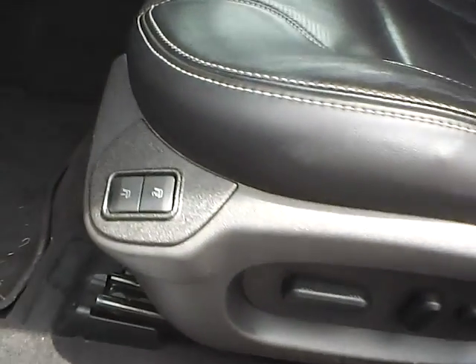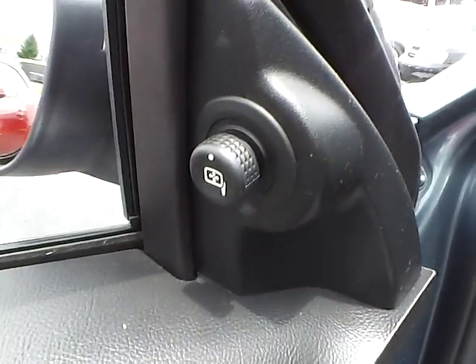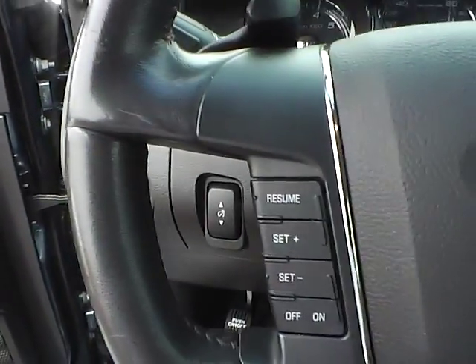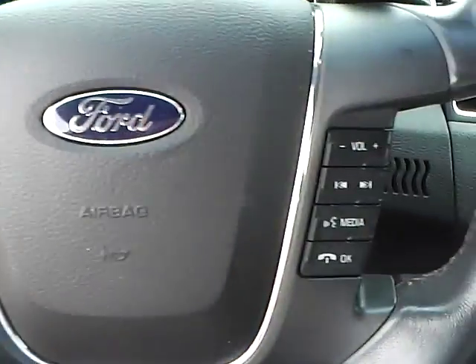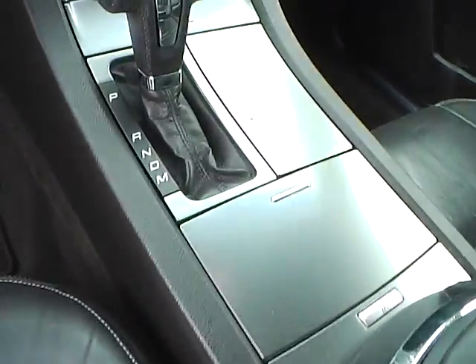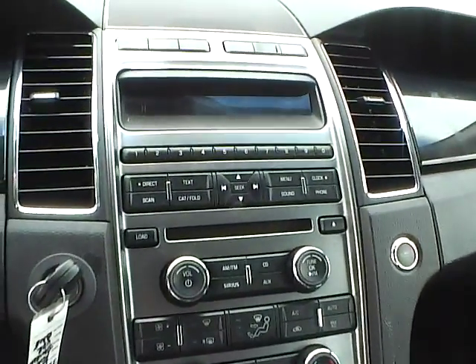Power driver's seat with memory. Power windows, door locks and mirrors. Automatic headlights. Cruise control. Steering wheel audio controls. Automatic climate control.